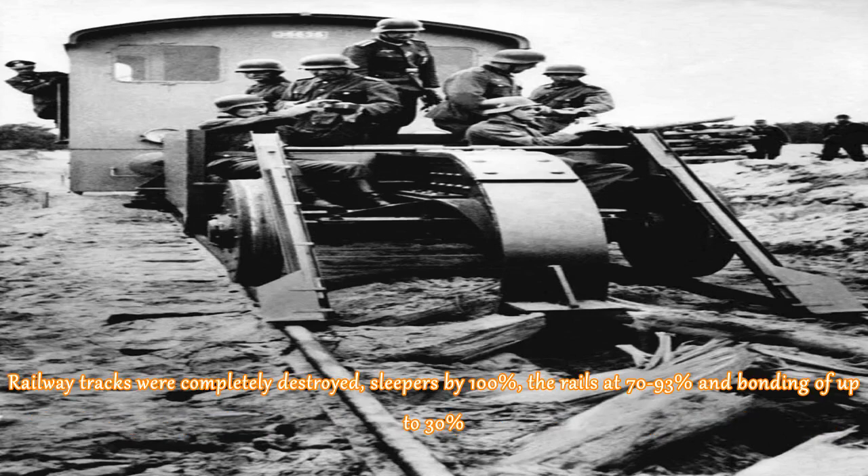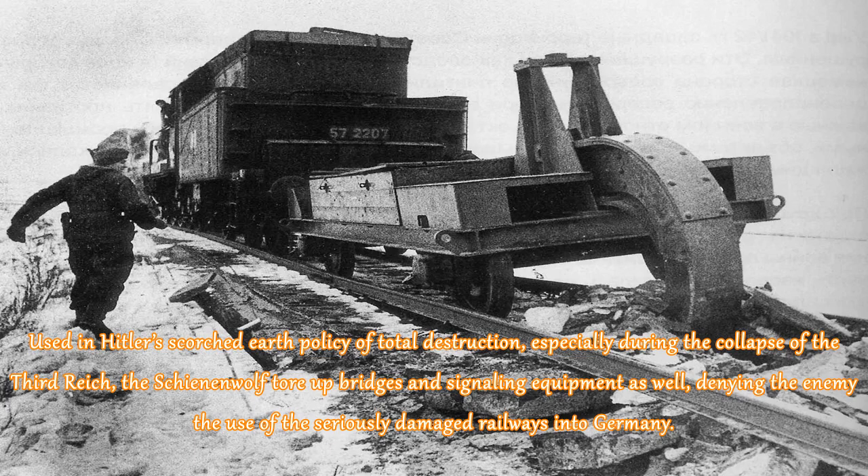Railway tracks were completely destroyed — sleepers by 100%, the rails at 70–93%, and bonding up to 30%. Used in Hitler's scorched earth policy of total destruction, especially during the collapse of the Third Reich, the Schienenwolf tore up bridges and signaling equipment as well, denying the enemy the use of the seriously damaged railways into Germany.